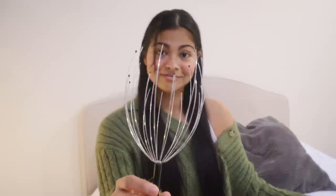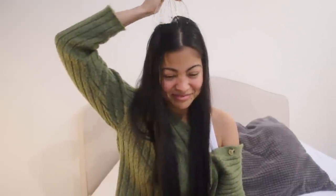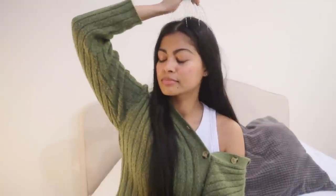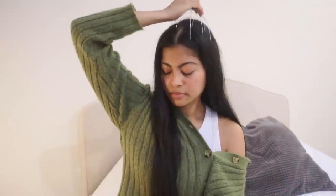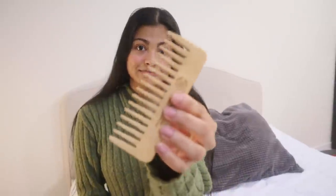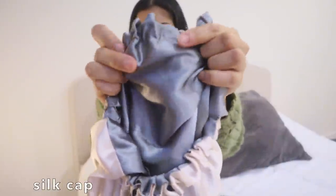I use a head massager to massage my scalp for about five minutes to relax the hair follicles and boost hair growth. Since getting this massager, I want to massage more often than when I used my fingertips, and my scalp is less greasy at the end of the week. After massaging, I use a wooden comb to detangle from ends to roots, do my regular hair wrap, and cover with a silk cap to go to bed.